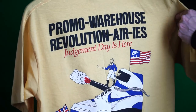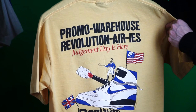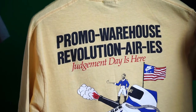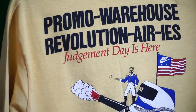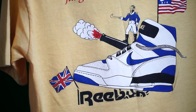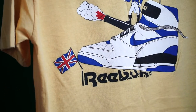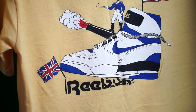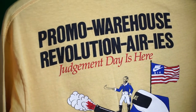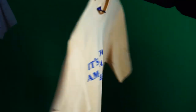Look at that back — almost like a work of art. Promo Warehouse 'Revolution Aries' — another play on revolution and airs. 'Judgment Day Is Here' and you got Phil Knight on top of a Nike sneaker crushing out the Reebok logo. The details on this are just incredible. These shirts were never for sale — how could they be, taking shots at other brands?